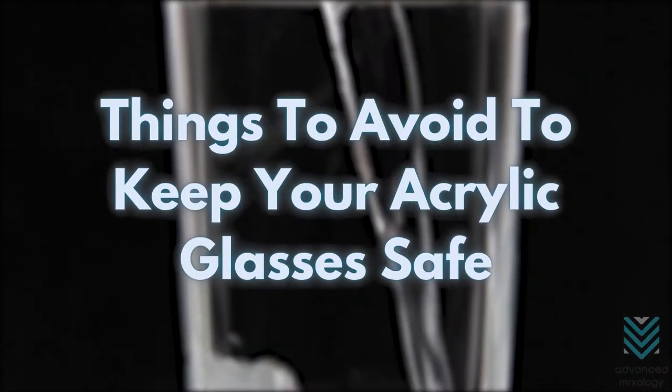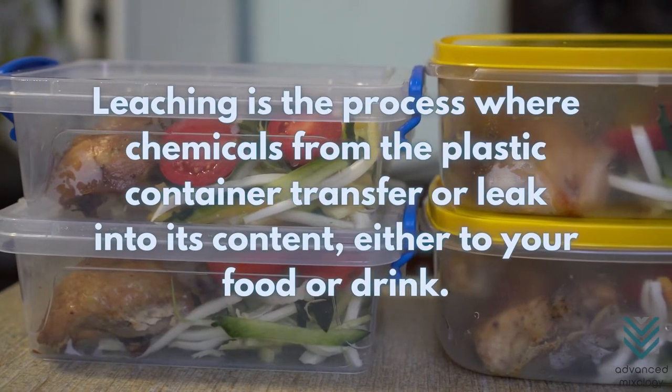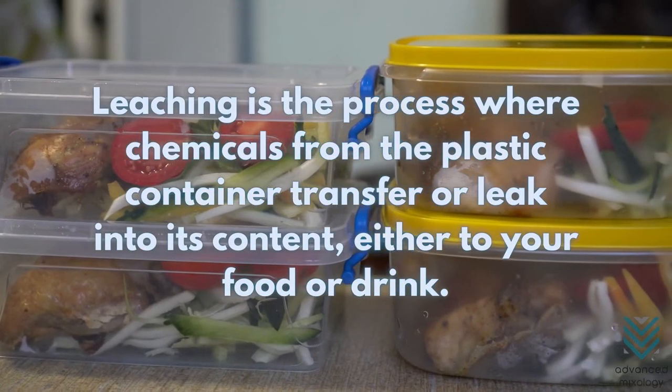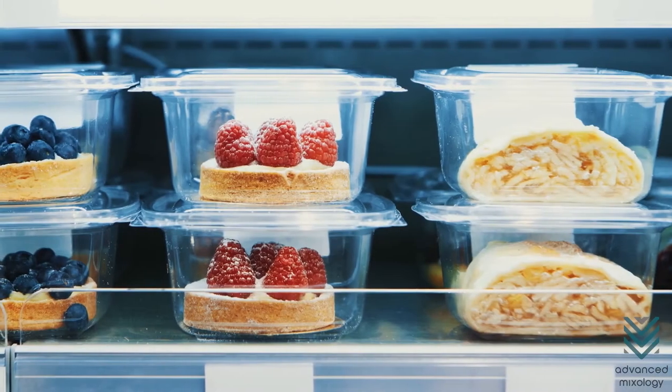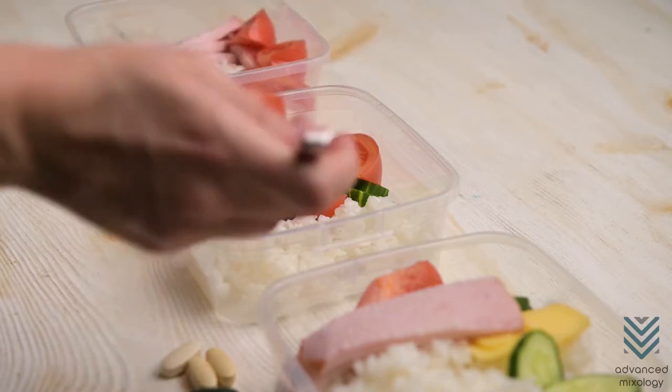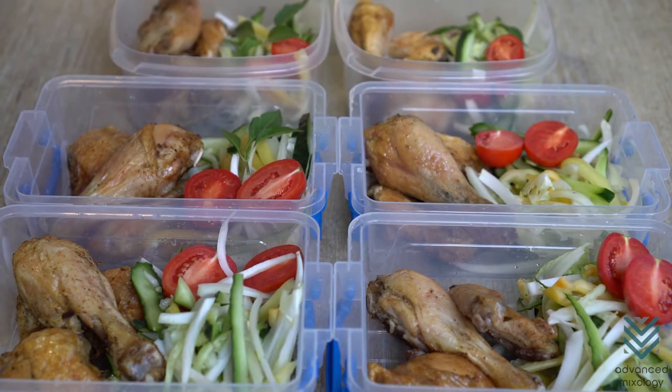Things to avoid to keep your acrylic glasses safe. Leaching is the process where chemicals from the plastic container transfer or leak into its content, either to your food or drink. So to reduce exposure to potentially harmful substances, try to avoid leaching as much as possible. Here are some ways to do so.